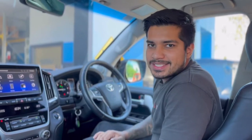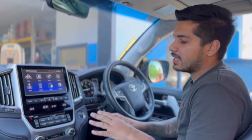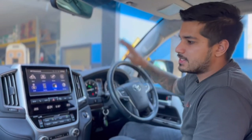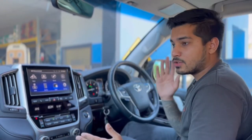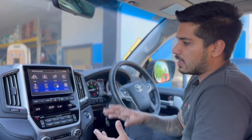What's up guys, it's Nathan from AES. Today we're here at SSV Thomastown where we just installed our Apple CarPlay and Android Auto interface to this 200 Series Land Cruiser. This system will work for the year range of 2016 to 2021, and this is the interface right here.